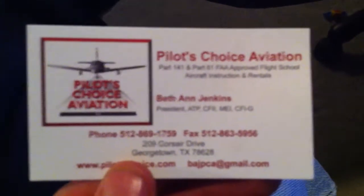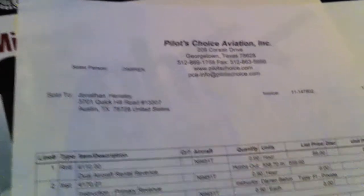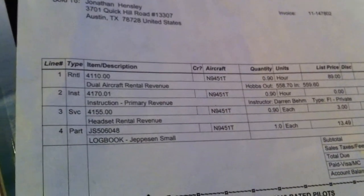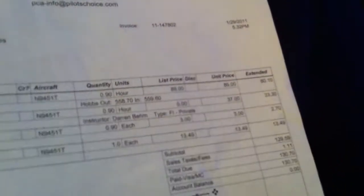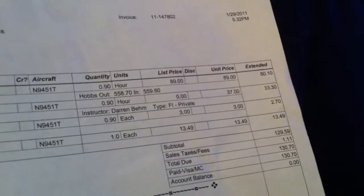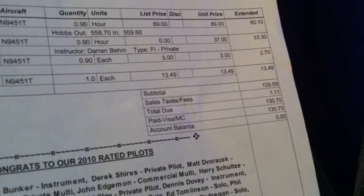This is what I got with my first flying lesson. Pilots Choice Aviation — I don't know if I'm going to keep them as my flight school or not. But here's my receipt: $89 per hour for the plane, $37 an hour for the instruction, totaling $130.70.